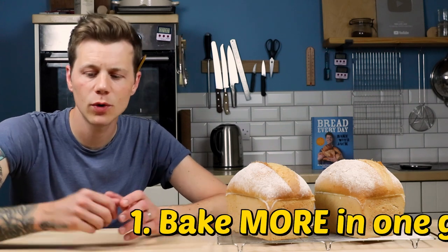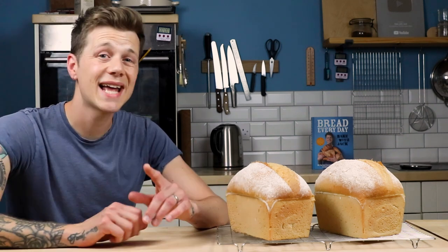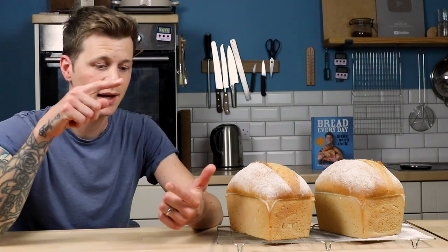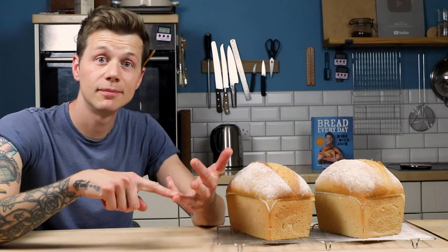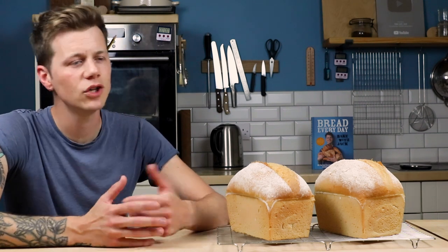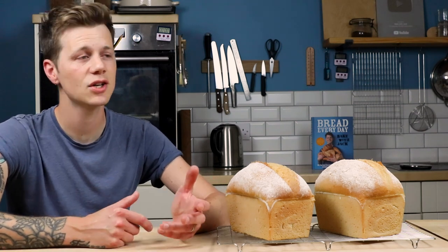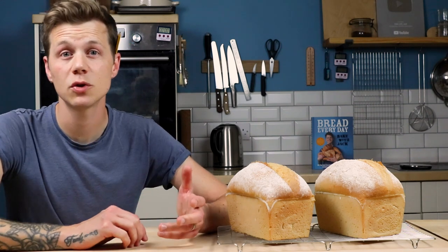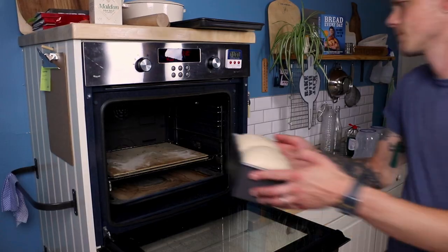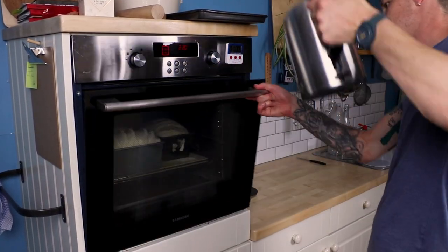Firstly, bake more in one go. If you've got multiple loaf tins, consider baking multiple loaves at once. The standard loaf recipe in Bread Every Day is for two loaves — double the practice, double the bread, half the power and time. Most standard ovens will actually fit four loaves at once, though that makes a dough of 2,000 grams of flour — a 3.5 kilo dough, quite a lot to manage. Bake more in one go; you can always freeze what you don't need, and your freezer's always running anyway, so make use of it.